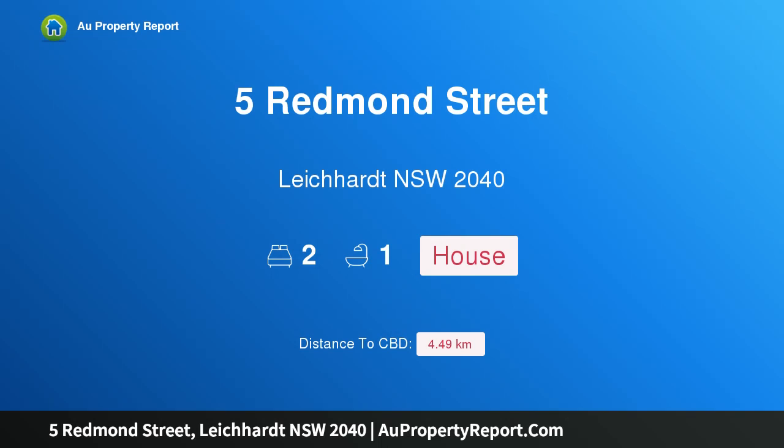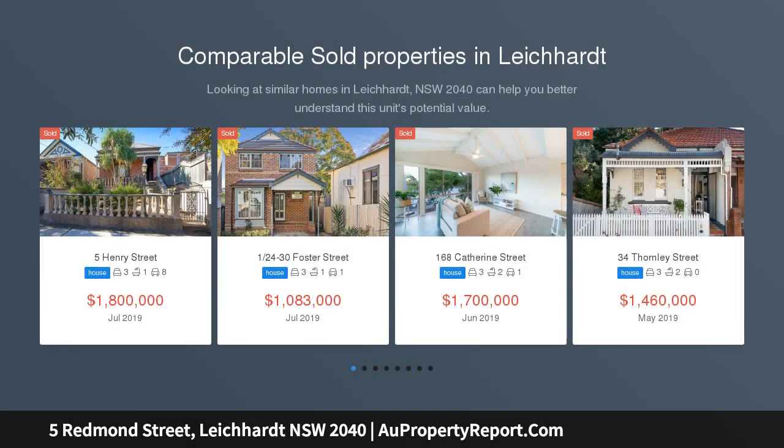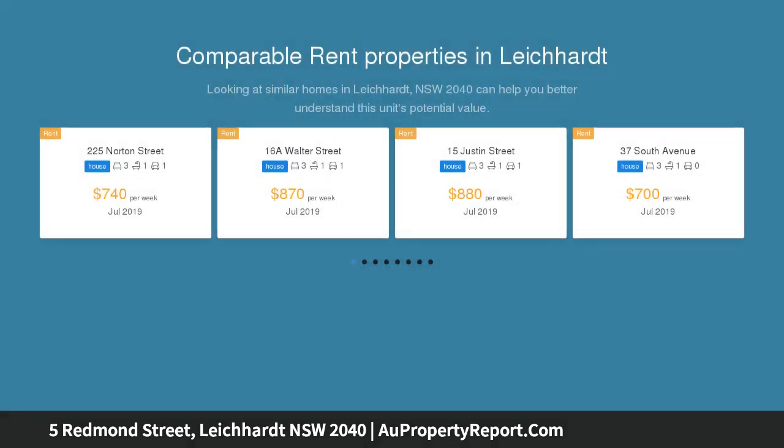Hi, I am glad to introduce property 5 Redmond Street, Lilyfield, New South Wales 2040 — walk to everywhere convenience. This dual level home offers a low maintenance lifestyle in an ultra convenient location. This warm and welcoming dual level terrace is an outstanding entry point into a highly sought after area, tucked away in a quiet street.